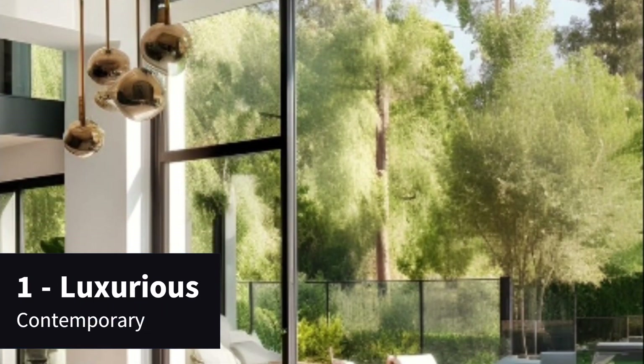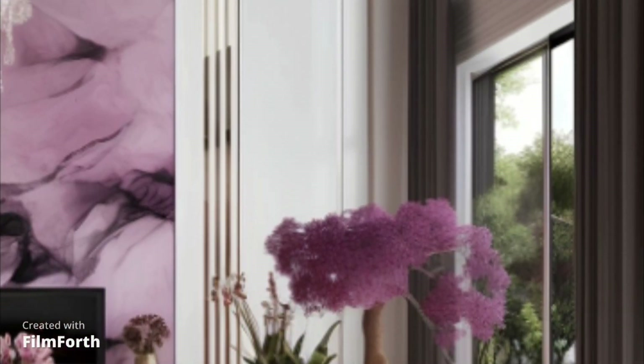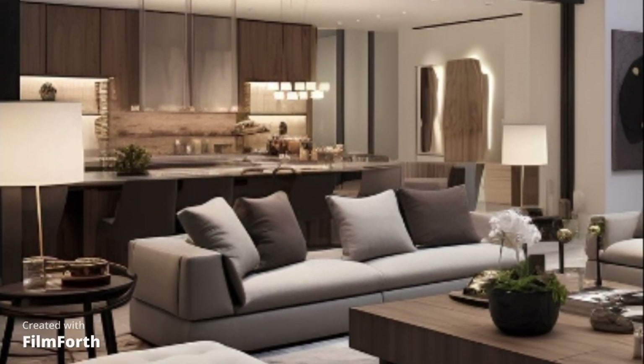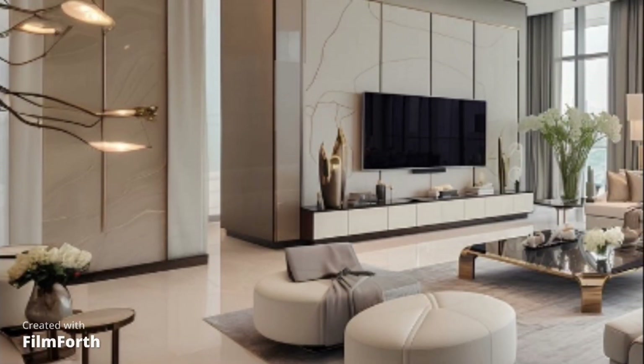Number 1: Luxurious Contemporary. This design merges modern elements with opulent materials to create a lavish yet comfortable living space. It's a symbol of refined taste and ultimate comfort.